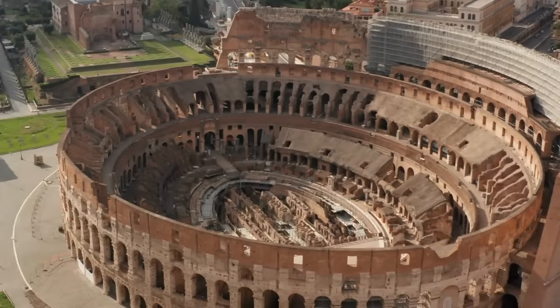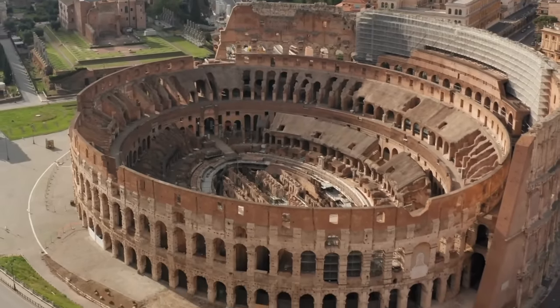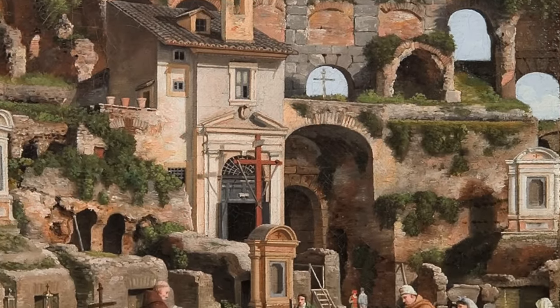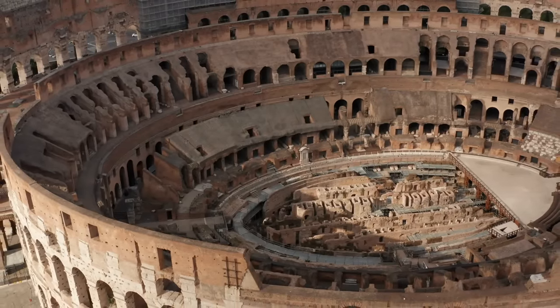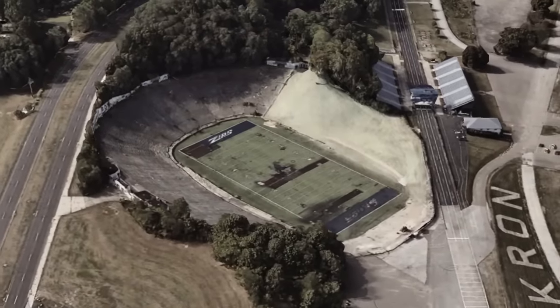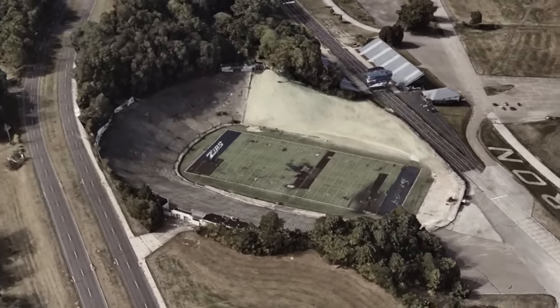Do you know why half the Roman Colosseum is missing? It's not because it crumbled because of old age. The exterior stone was actually stolen in the Middle Ages to be used for other buildings. That's what happened to the world's most notable stadium. But what happens to a lesser-known arena that gets abandoned nowadays? Nothing. It just sits and rots. But how they rot is fascinating, all the same.